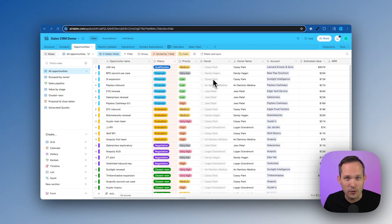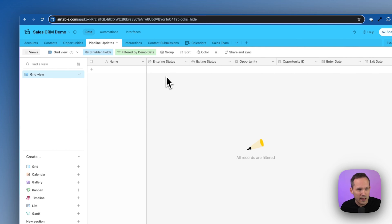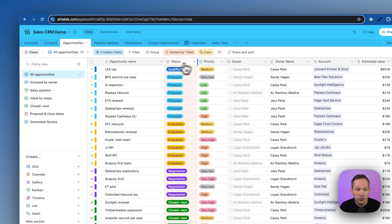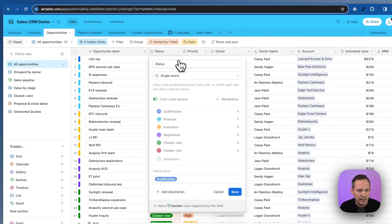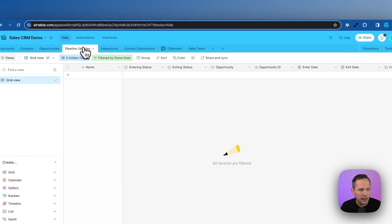First, let's look at the data structure we need to create to support the analytics we want. We need our opportunities table, which tracks the status or stage we're currently in. But this isn't where we'll track the underlying data — to understand how many days we've been in a stage, we need a new table. I've called mine Pipeline Updates. In the opportunity we have a status field with options like qualification, proposal, evaluation, negotiation, etc., and we want to recreate that same field inside Pipeline Updates.